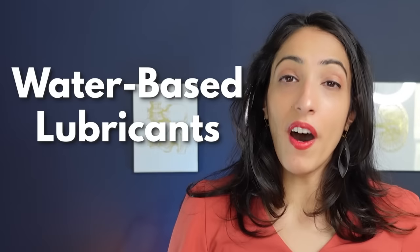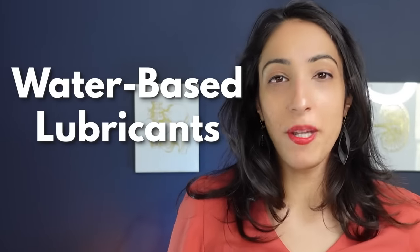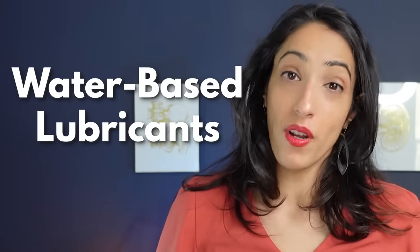Water-based lubricants are the most popular and cheapest lubricants available in drug stores, and are typically less irritating. If you find you're having a reaction after starting a new lubricant, toss it out and try something different. The cons are that they evaporate so you need to reapply frequently, and they're not good for water play — if you're in the shower, they'll just wash off.